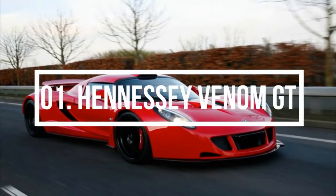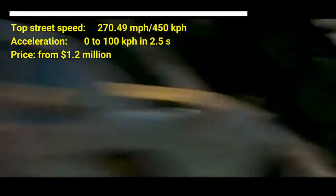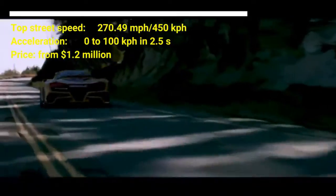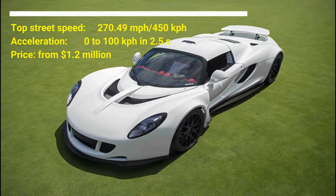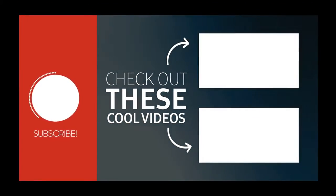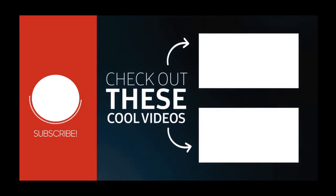Number 1: Hennessy Venom GT. The car costs $1.2 million US dollars. It has a top street speed of 270.49 mph and can accelerate from 0 to 100 km/h in 2.5 seconds. On a technical level, the Hennessy Venom GT is the fastest production car in the world, with a maximum speed of 270.49 mph. The car has a twin turbocharged 7.0-liter V8 engine.